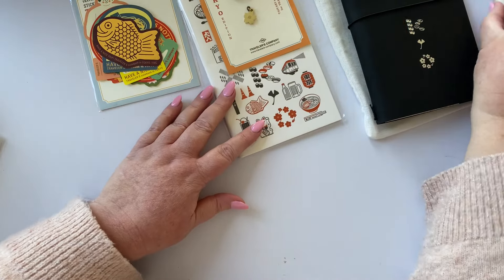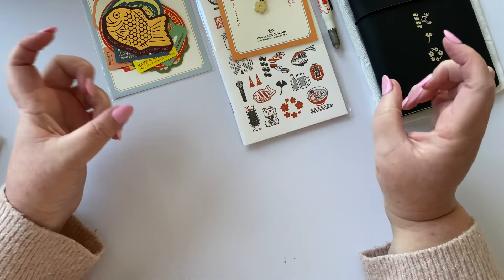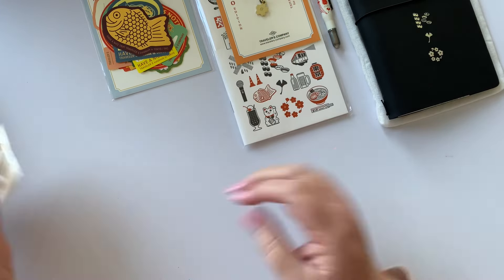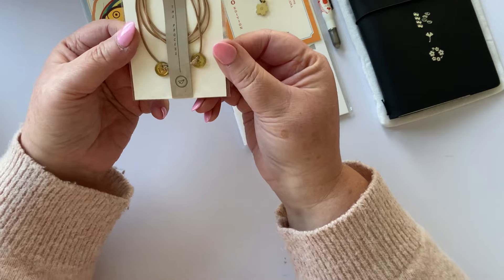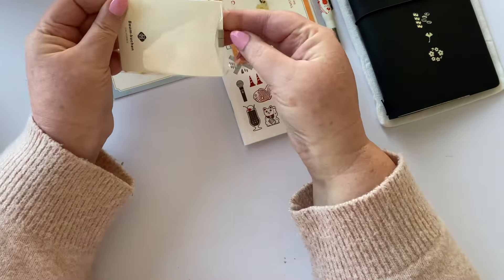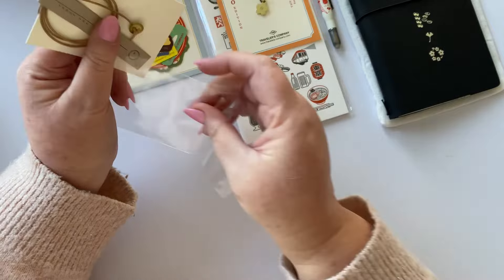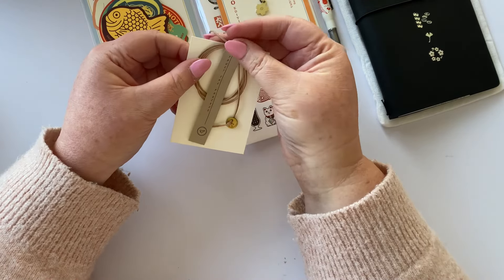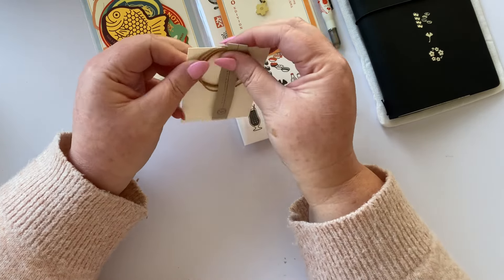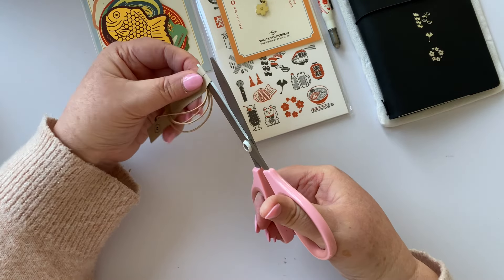I didn't get the postcard notebook from the Tokyo Edition — I didn't really think I needed it. But what I did pick up extra from Baumkuchen, first of all, is this 'Trust the Process' bookmark. It's got a little paper plane as the motif for that phrase. I love it. I'm very particular about keeping some of these things.